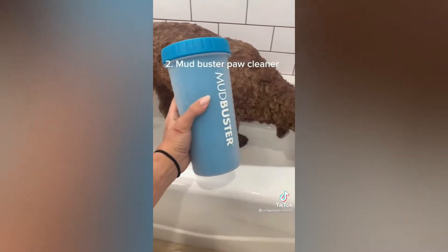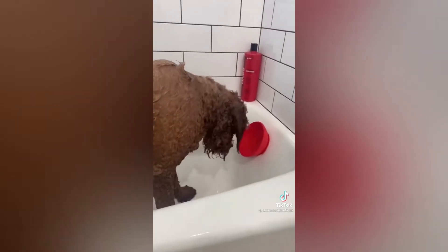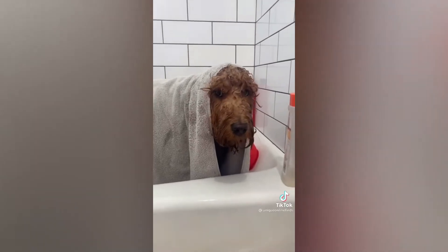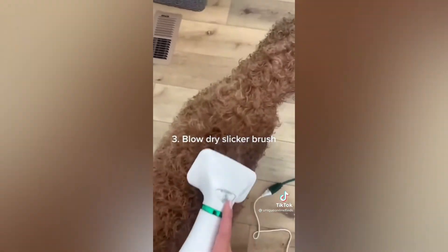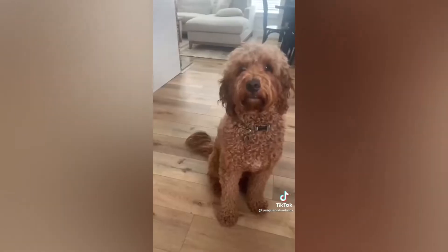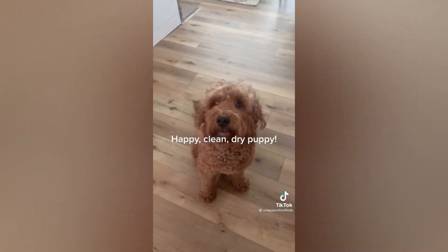Two: Mud Buster Paw Cleaner — the waves are splashing, the water's crashing, the boat gets squeaky clean. Three: Blow Dry Slicker Brush — all the time and the boats are floating free. If there's trouble, Mr. Bubble will bring them home to me. Happy, clean, dry puppy.